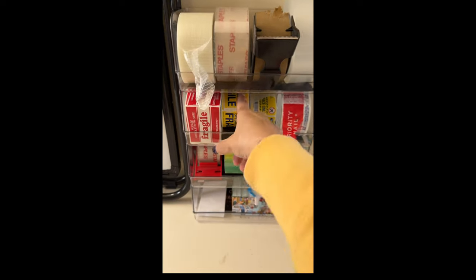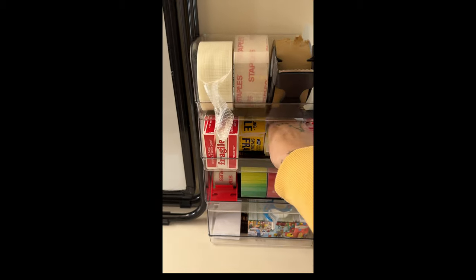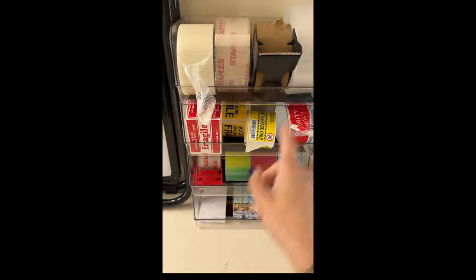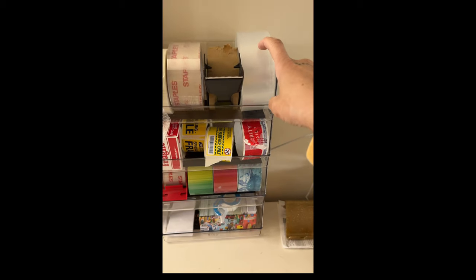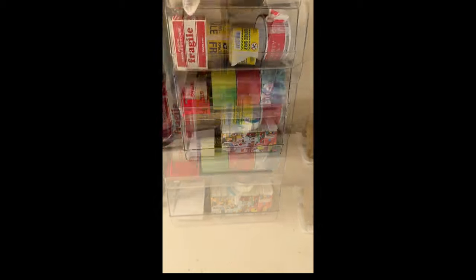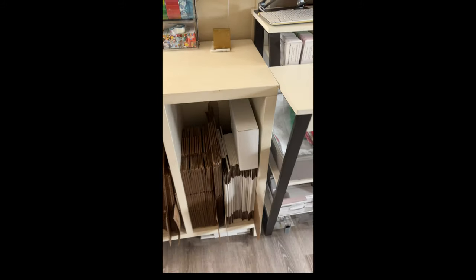These are my little fragile stickers, and the stickers that go on if something is hazardous so that it can't fly. My different types of tape — this is my absolute favorite pack and tape of all time. I get it from Walmart. My scale and my thermal printer aren't here yet, but they will be.